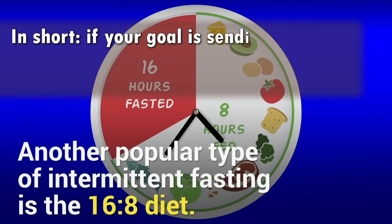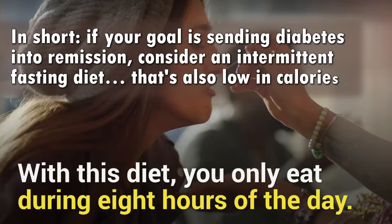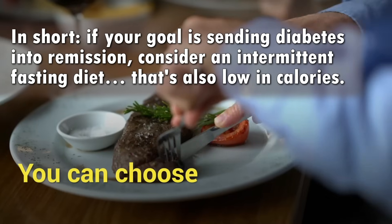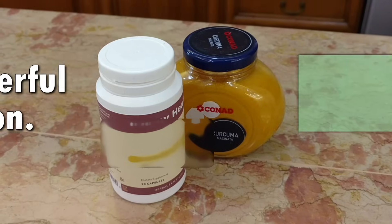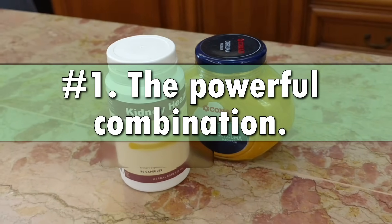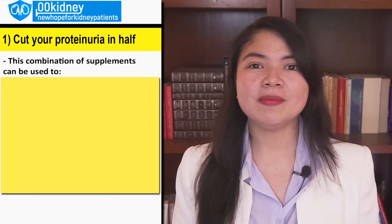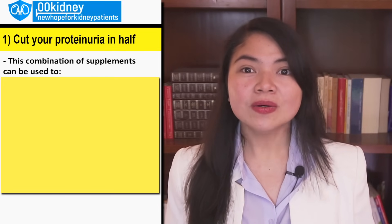In short, if your goal is sending diabetes into remission, consider an intermittent fasting diet that's also low in calories. And our number one is going to be an easy way to actually cut your proteinuria in half. These two supplements can actually repair the microvessel damage inside the kidney that causes proteinuria, but only if you take them together.